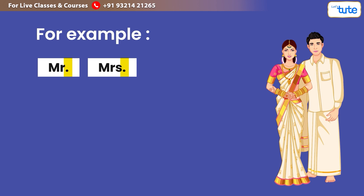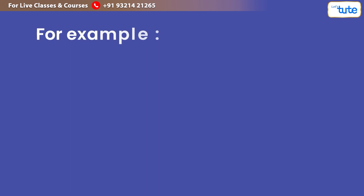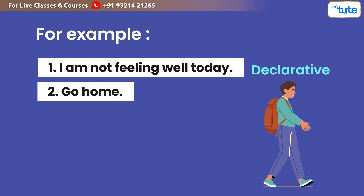Additionally, a full stop is used in imperative as well as declarative sentences. For example: 'I am not feeling well today.' — declarative. 'Go home.' — imperative.